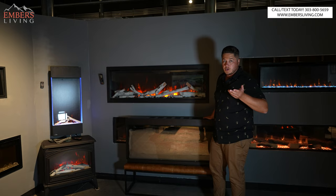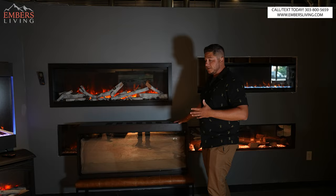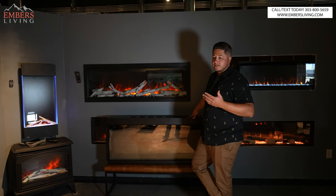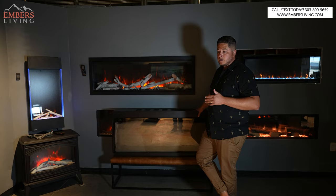All right. So this is the 52-inch. It comes in a variety of sizes. This is the Orion Multi. There's also the Orion Slim. The flame is the same in both units. There are some differences — obviously one being slim, one being deeper — which we'll talk about. But for the review, you could apply what you see on the flame to the Slim if you're interested in that.